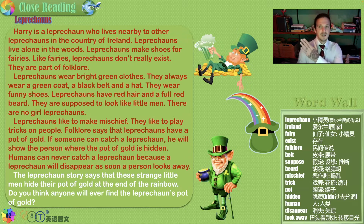Like someone comes behind you and taps your right shoulder but moves to your left, so you turn and see no one. Or someone takes your shoes and puts them in the freezer or ties the shoelaces together. Folklore says that leprechauns have a pot of gold, and if someone can catch a leprechaun, he will show the person where the pot of gold is hidden. Humans can never catch a leprechaun because a leprechaun will disappear as soon as a person looks away.